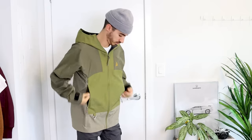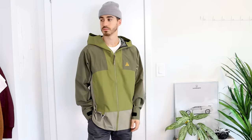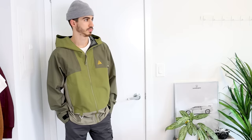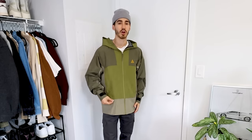Nike ACG makes one of my favorite jacket styles for fall. This one is called the Cascade Rains — it's a shell jacket, so it's nice, lightweight, and breathable but will repel the elements. Whether it's raining, snowing, or windy during fall, you're covered. There's also a ton of details on it — carabiners along the front, side zipper pockets, and velcro sleeves to help taper the fit.